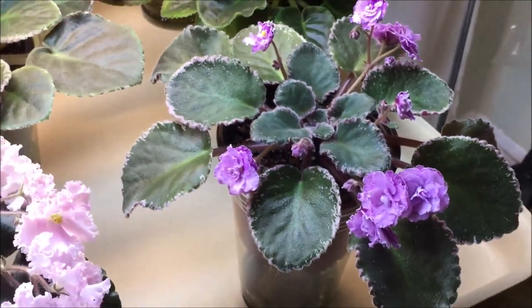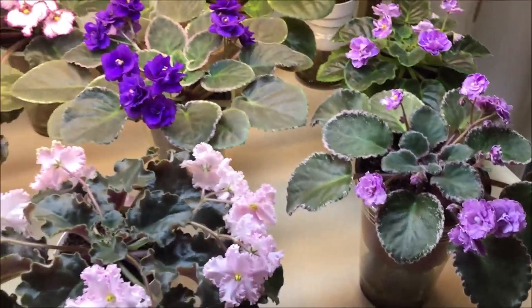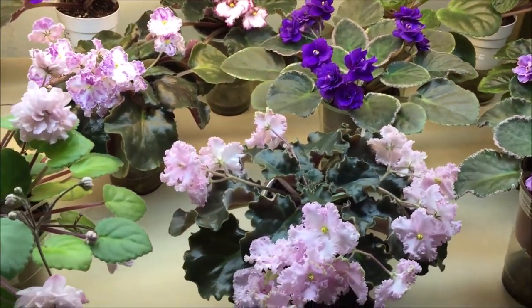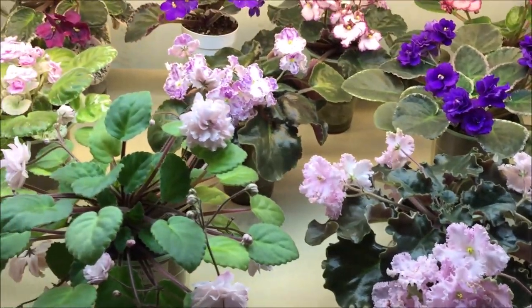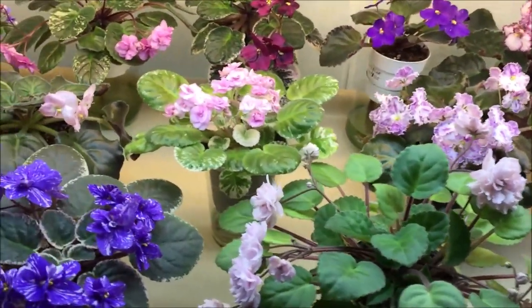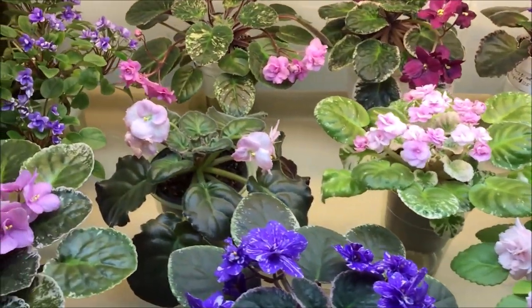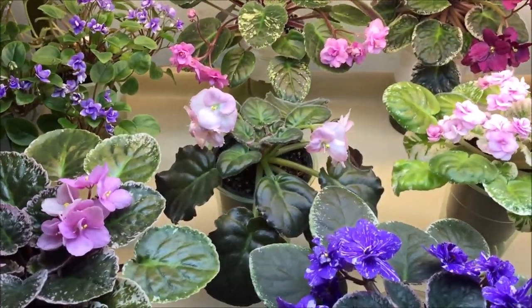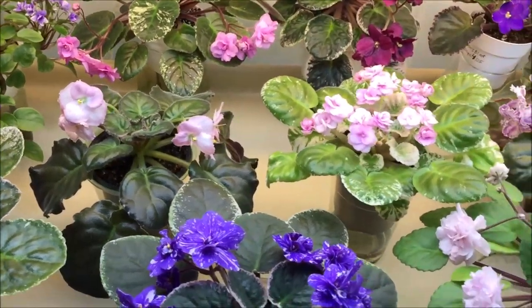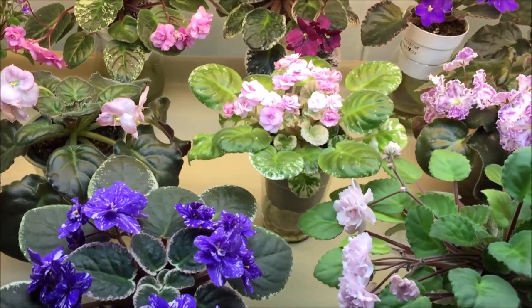So these are all of my African violet varieties that are standards and semi-miniature trailers that are blooming right now. In the next episode I will show you the miniatures and semi-miniatures in bloom this month — stay tuned!